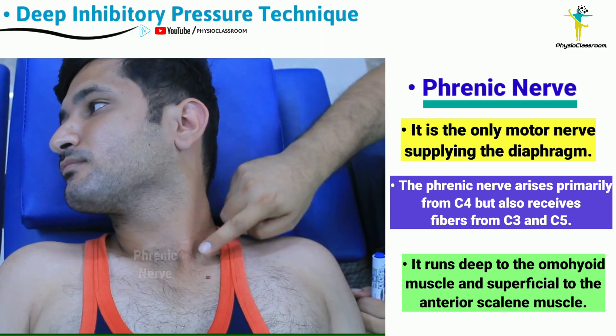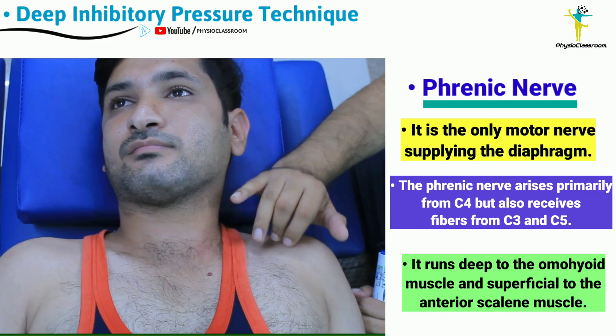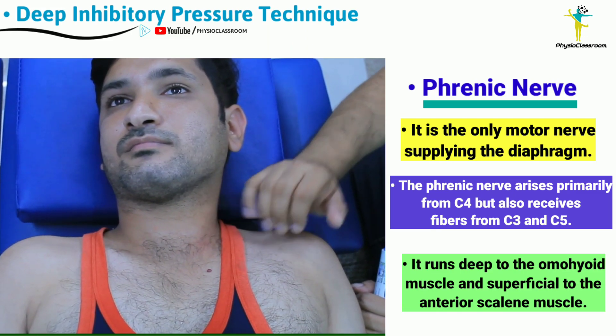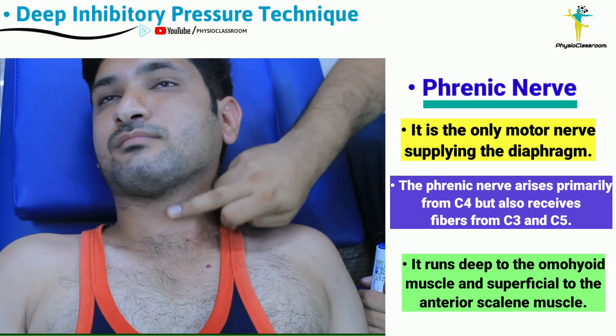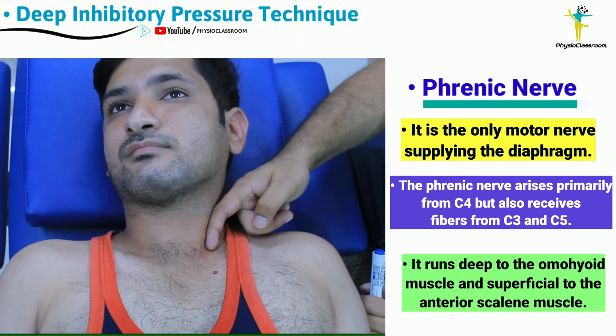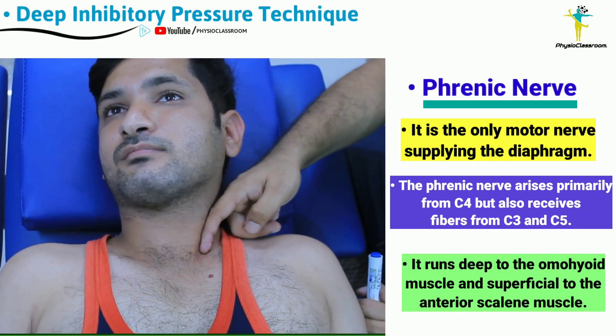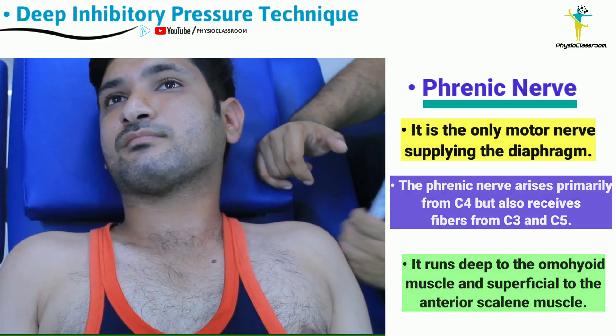The phrenic nerve derives its origin from the C4 nerve root, and partly from C5 and C3. It descends deep to the omohyoid muscle, which belongs to the infrahyoid muscle group, then runs superficial to the anterior scalene, and finally descends to reach the diaphragm.